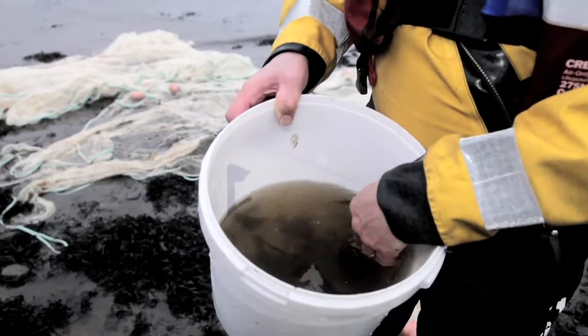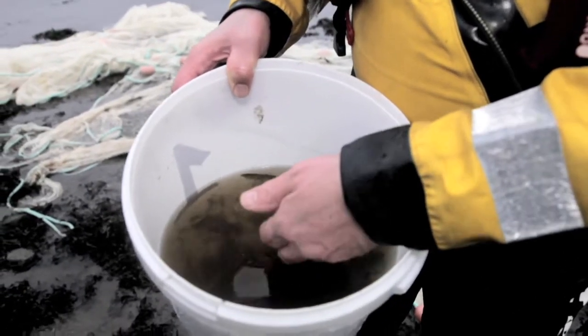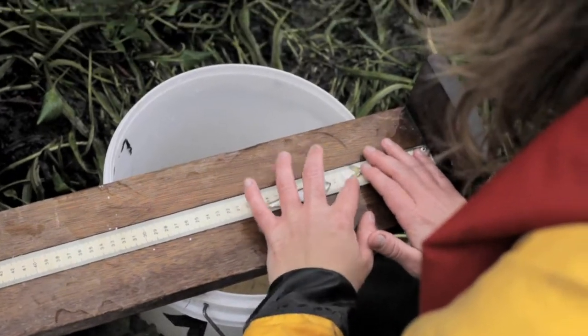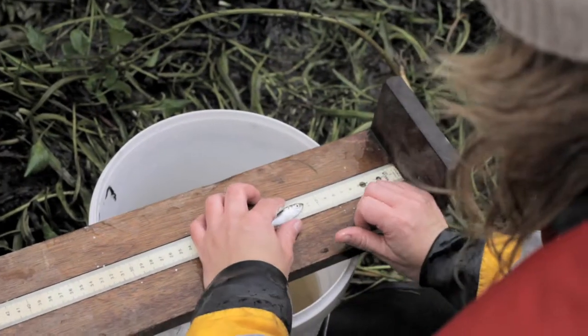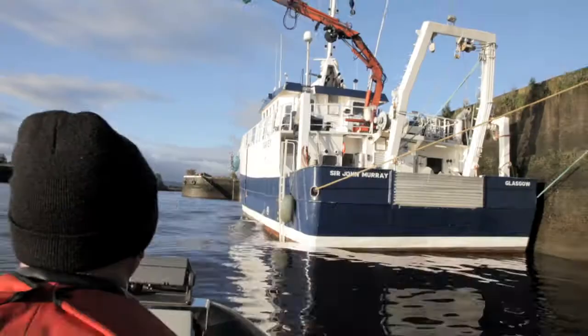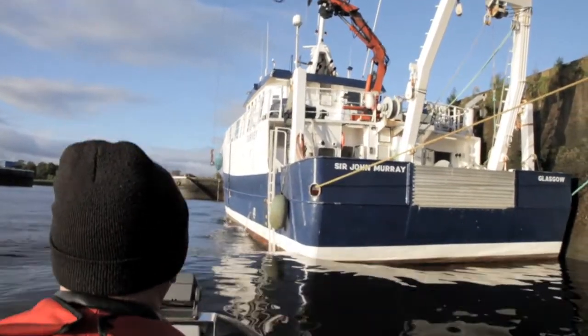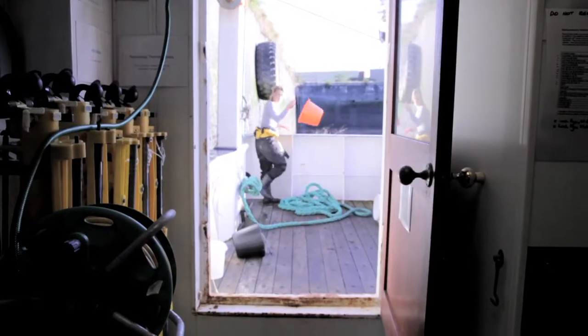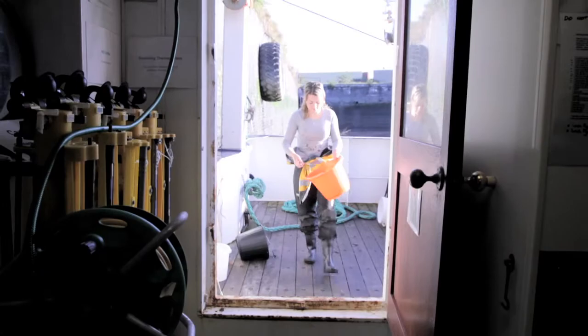There's gobies, sprats, we've also got trout and we've got sticklebacks. The fish caught are either measured and recorded on the shoreline, or taken back to the boat laboratory on the Sir John Murray, where scientists again record the size, species and number. The fish collected are returned to the water quickly.